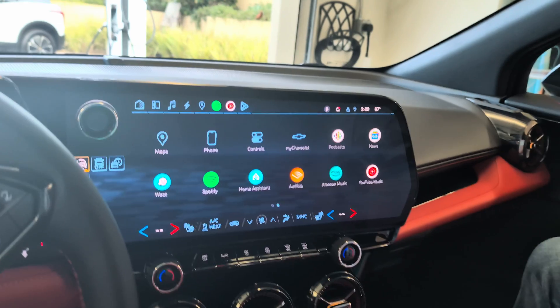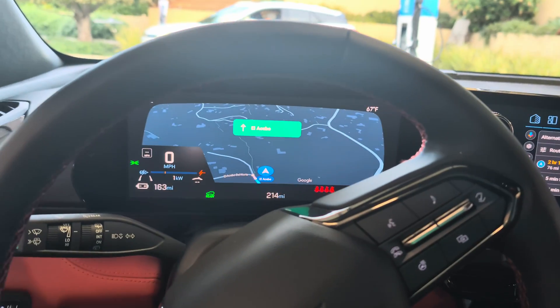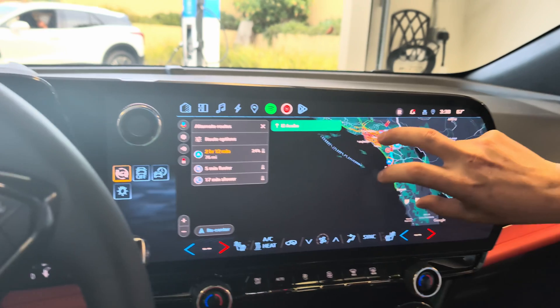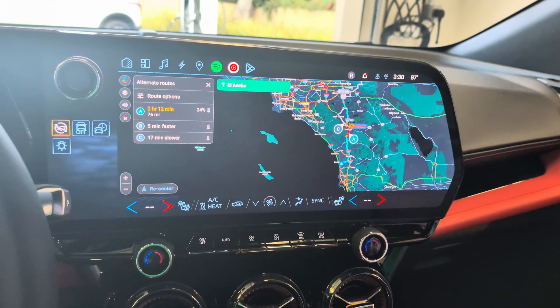As we go through that journey, this vehicle has the newest hardware. You can see it has this 17.7-inch display and 11-inch driver information center. This is under a new set of hardware — it's extremely fast and crisp and has all the things necessary to really wow the customer.